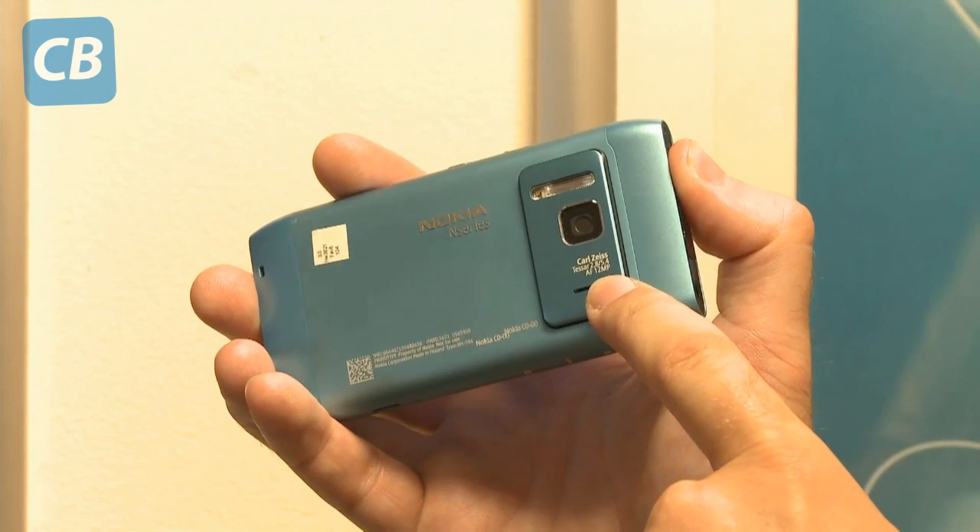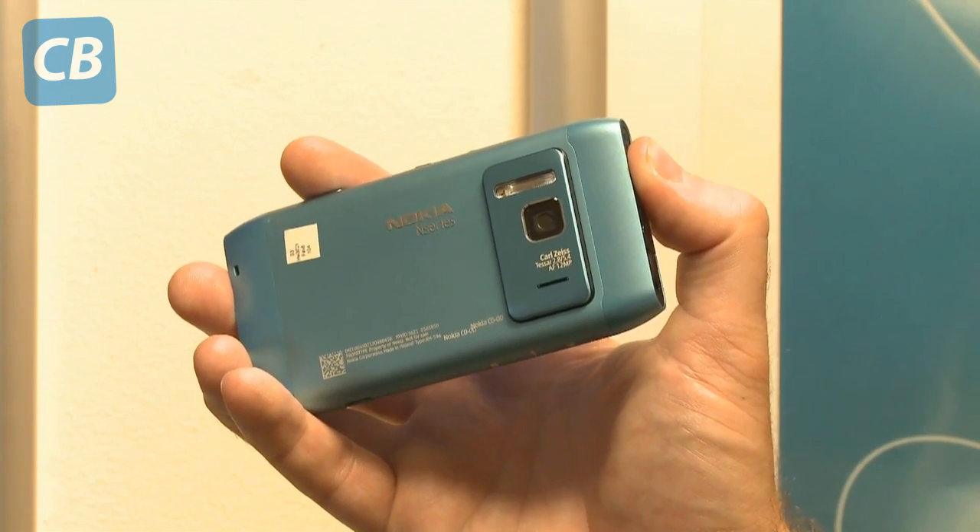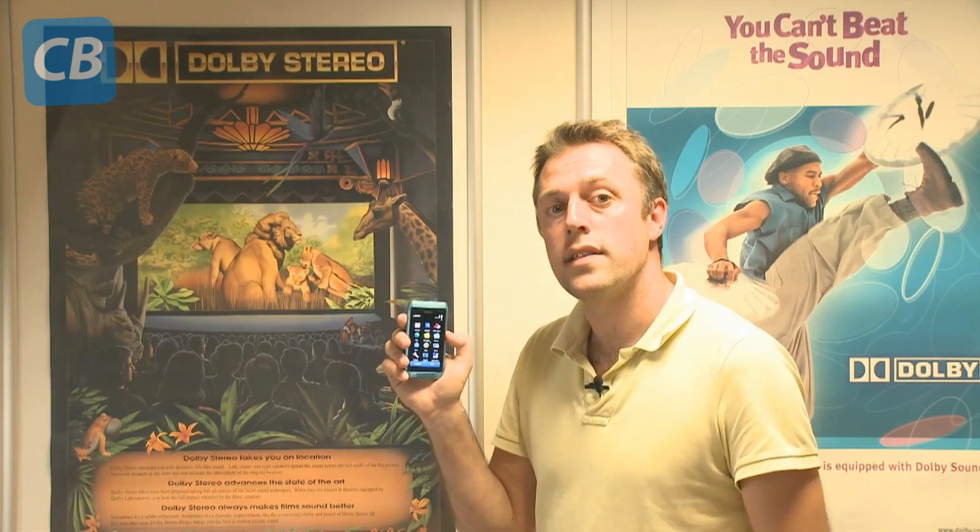If that's not enough for you, the N8 has a pretty decent camera too. It can capture films in high definition, but its real attraction is the 12-megapixel sensor. Nokia says that the sensor on this phone will rival the quality of sensors in some point-and-shoot cameras. That should really improve the picture quality.